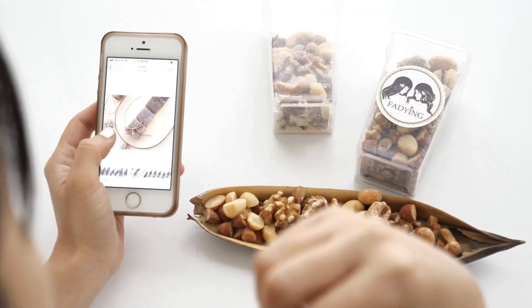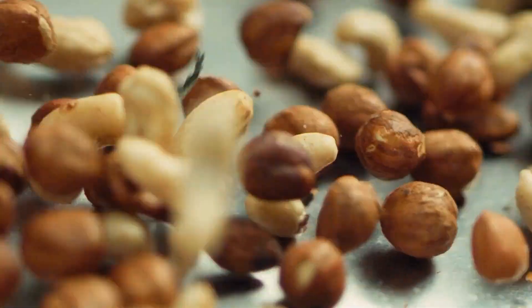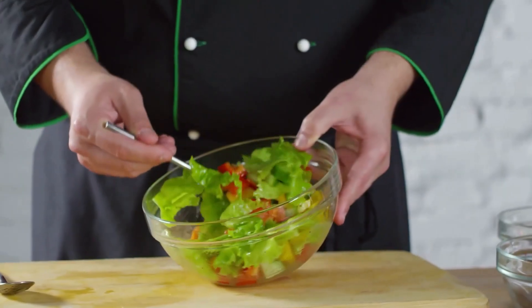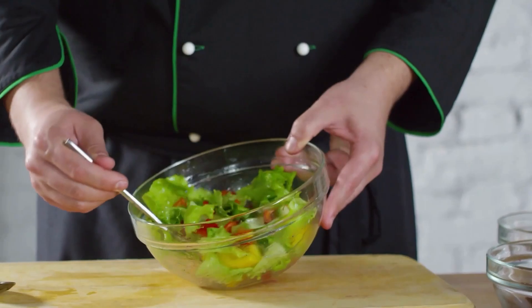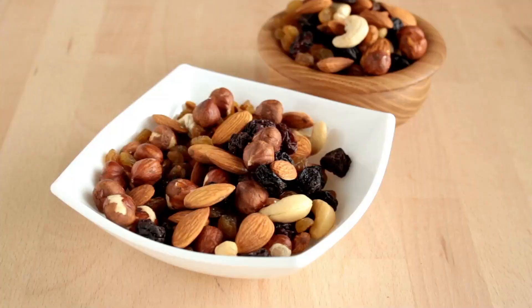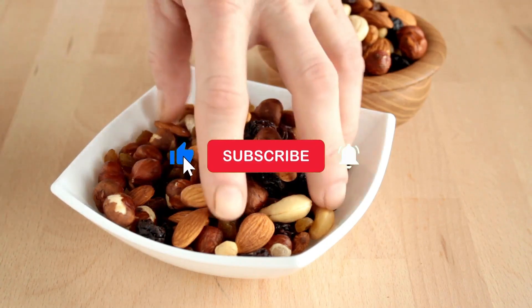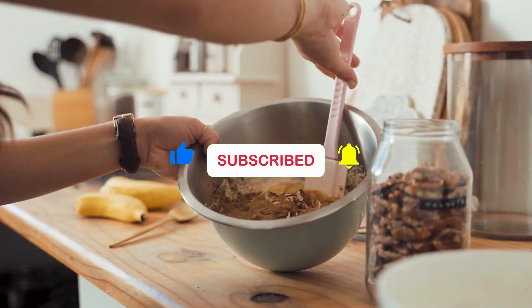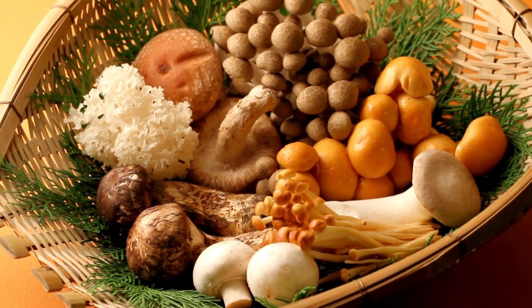Overall, incorporating a variety of nuts and seeds into the diet can be a tasty and nutritious way to support a healthy immune system. So these are seven food items that help you build your immune system. Which of these foods are going to make it to your diet? Let us know your preference in the comment section below. If you enjoyed watching the video, make sure you like, subscribe, and share the video. Bye for now!